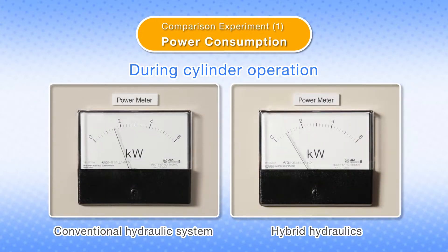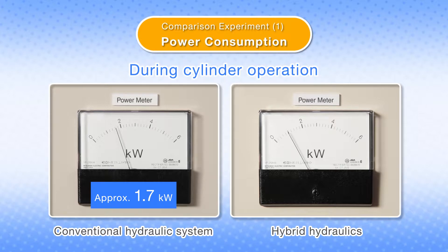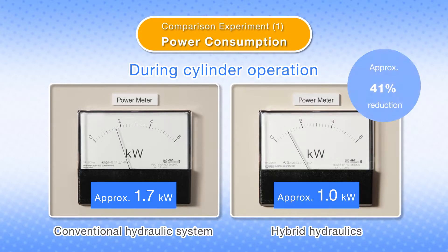The hybrid hydraulic system also gives energy savings with its power consumption during cylinder operation. Power consumption of the conventional hydraulic system was 1.7 kW, whereas that of the hybrid hydraulic system was a mere 1 kW. The power consumption was cut by around 41%.